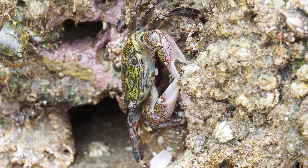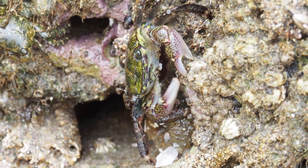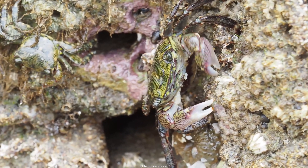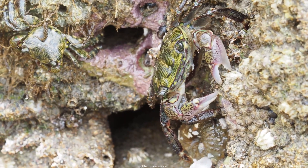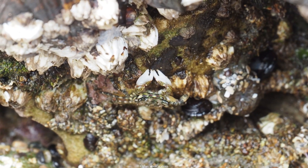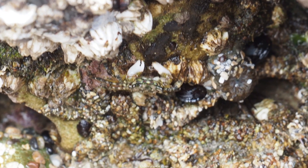These adorable striped crustaceans are one of the very few crab species in the world that spend half their lives on land, and they're able to do so by blowing those bubbles.